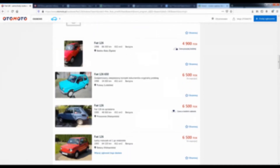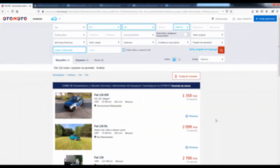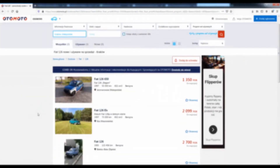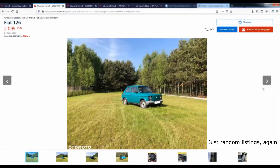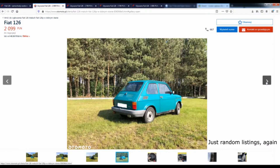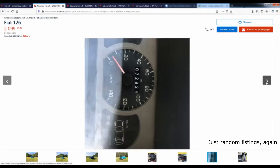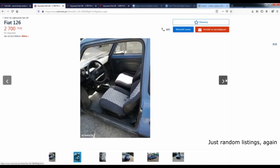A normal person would probably just stop looking for a car that is so cheap, but not me. I kept on looking, but this time I was looking for a car that would have visible defects on the photos. At the same time, I paid more attention to the description in order to find a car that would be well maintained — just well maintained, nothing more. No fancy interior, nor the greatest looking engine.